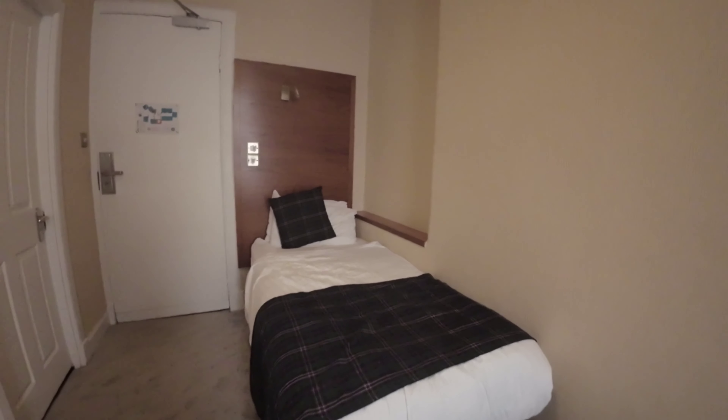Here's your double bed and here's the room from this side. So this is the Argyle Hotel room review in Glasgow, which is a short walk from the train station. It cost me 31 pounds and 32 pence — just had to check there — and it is a lovely hotel, absolutely superb.